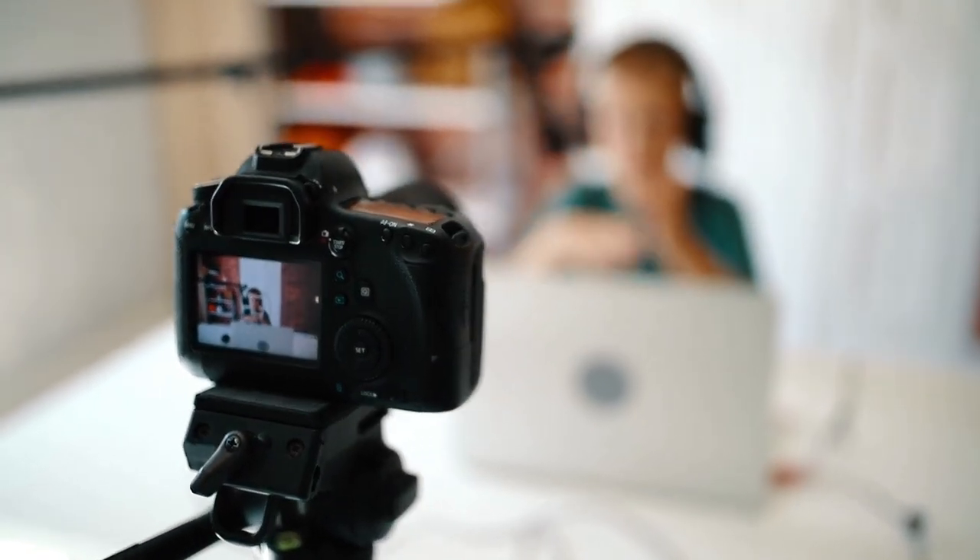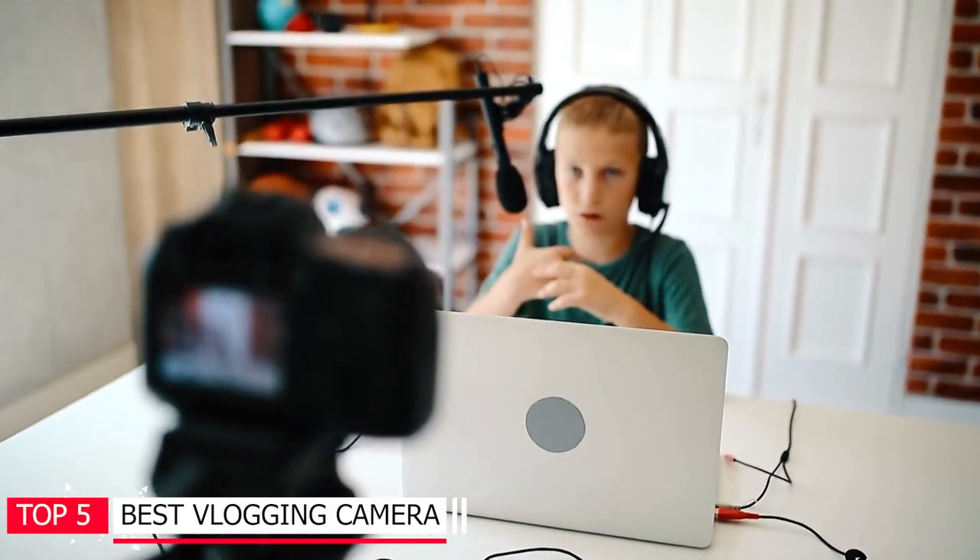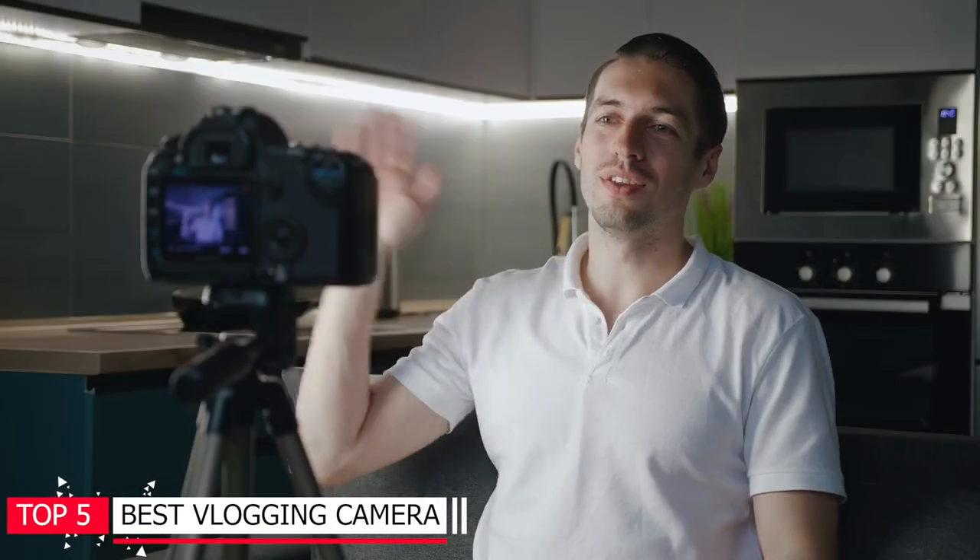Though you will find hundreds or even thousands of cameras in the market, here are the top 5 best vlogging cameras — you will know why they are best after you watch the whole video. So let's get started, and don't forget to check the product link in the description.